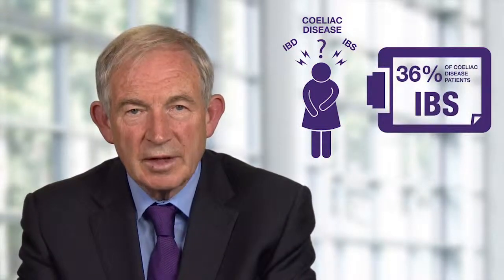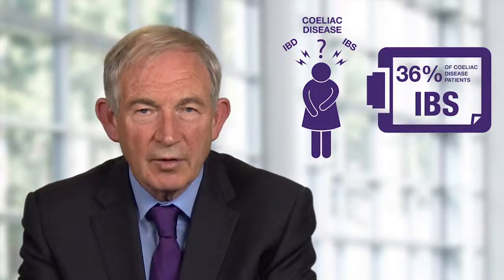This case nicely illustrates the need to perform these tests on all patients presenting with symptoms indicative of celiac disease, IBD, and IBS — especially considering that 36% of celiac disease patients are incorrectly diagnosed with IBS.